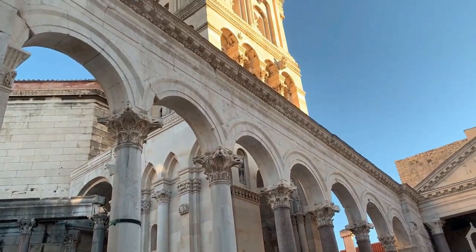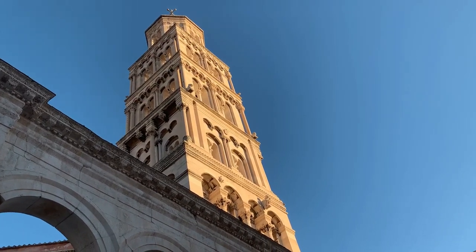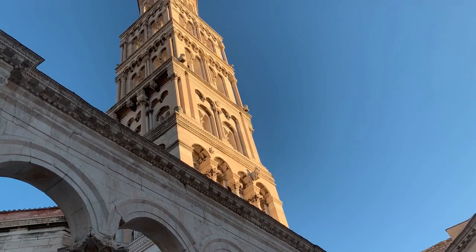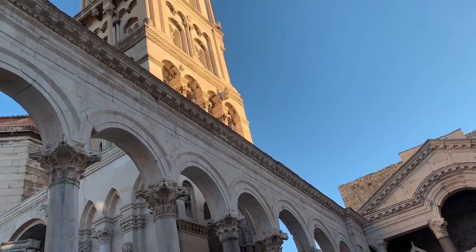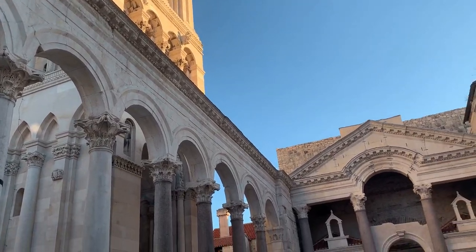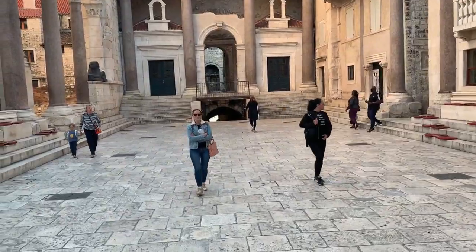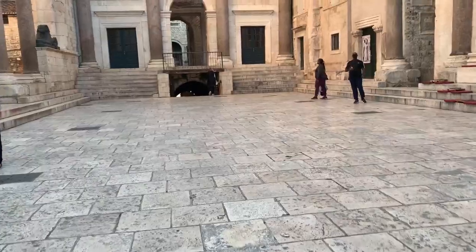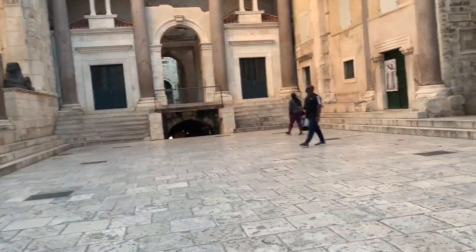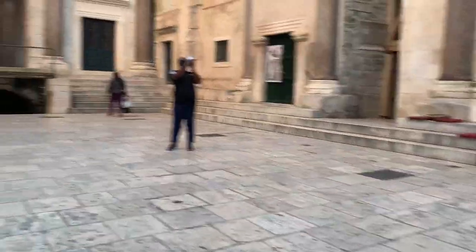And this is the bell tower. One of these days, Summer and I will go upstairs para makita namin yung view ng Split, because they said you can get a 360-degree view ng Split, on all sides. So we're gonna go there one of these days. Like what I said earlier, ito na yung pinaka-living area. Ngayon, it functions as a public place where they can congregate at night or any given day.